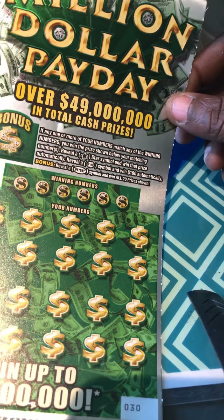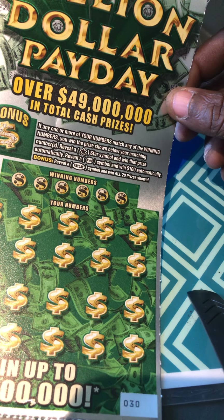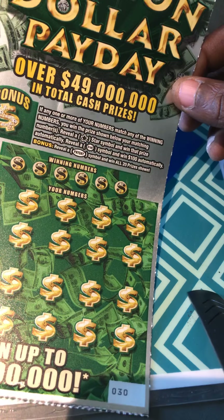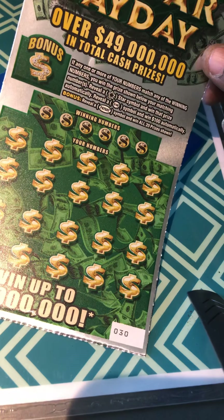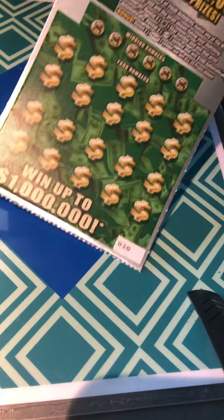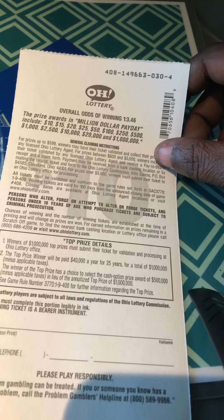Let's start with the older one first. Match your numbers to the winning numbers, win the prize. Reveal a star for an auto win, a hundred burst for a hundred dollars instantly, and payday is a win all in the bonus area. We'll get the odds today — one in 3.46.